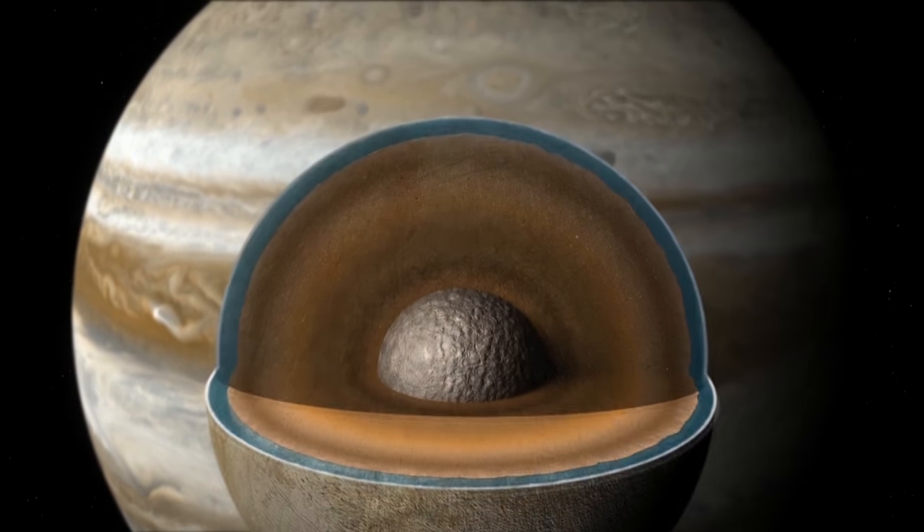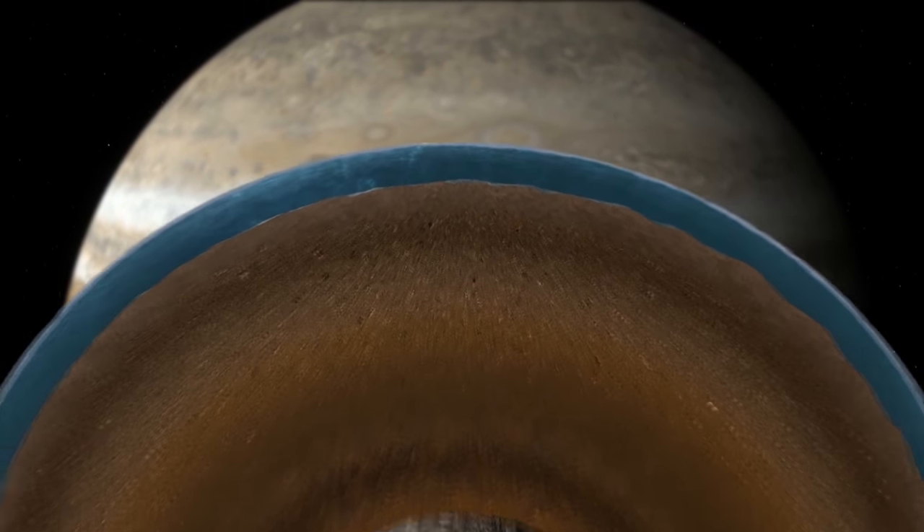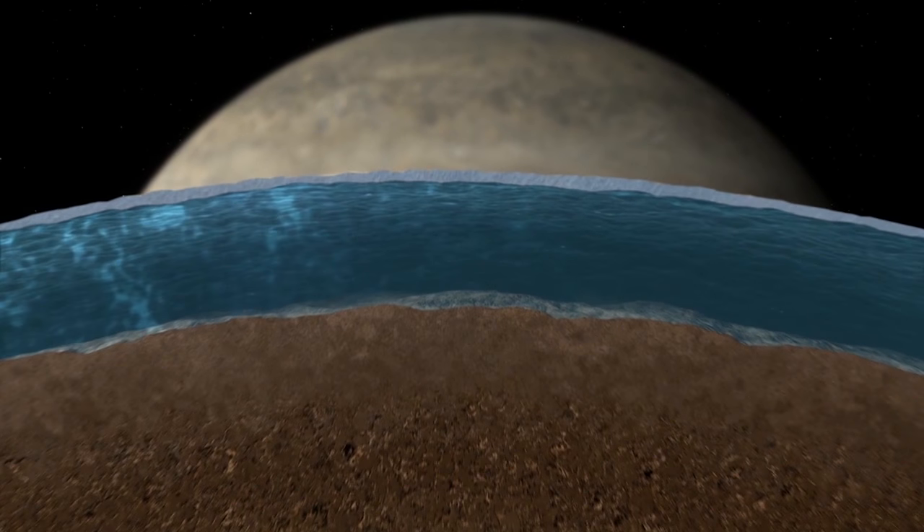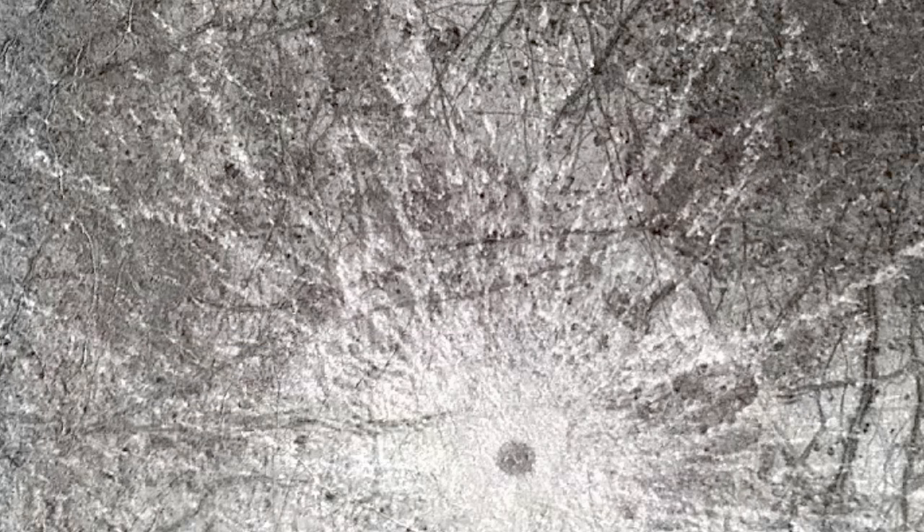These plumes are consistent with the idea that Europa has an ocean of water under a thick layer of ice. Although it is quite cold on the icy surface at 92 degrees Kelvin, that's minus 289 degrees Fahrenheit.